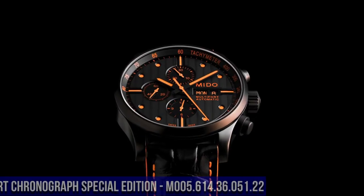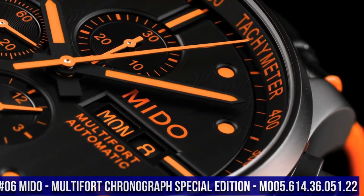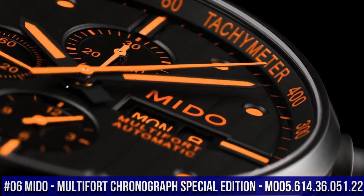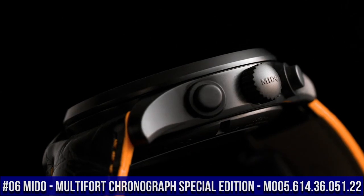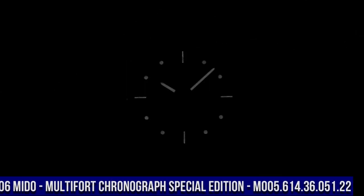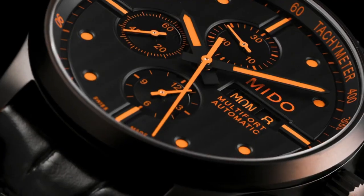Number 6. Mido Multi-Fort Chronograph Special Edition M005.614.36.051.22-2. This is a beautiful watch with a handsome dial and nice contrast stitching on the band. Everything is easily set.